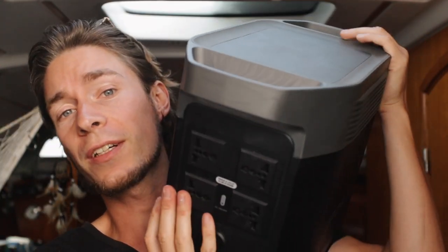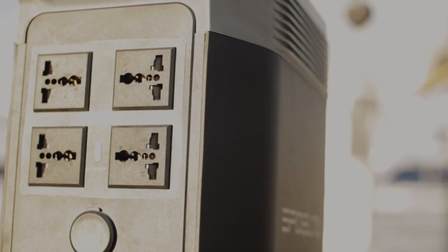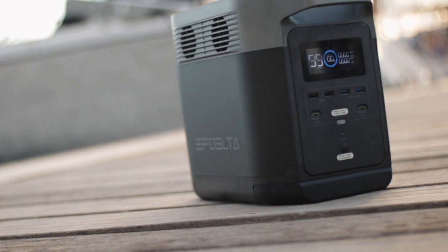We can charge all kinds of devices on the front using USB and USB-C, also our laptops at 60 watts. On the back, you'll find sockets for your AC household devices. It powers anything up to 2000 watts. We mainly use it to power our induction plate when we are on anchor and not connected to shore power. It saves us dragging bottles of gas around.